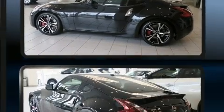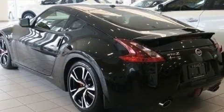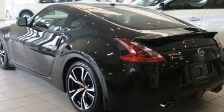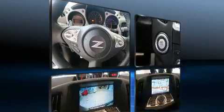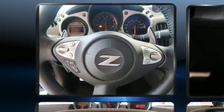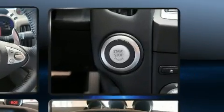Nissan made sure to keep road handling and sportiness at the top of its priority list. A 3.7-liter V6 engine pairs with a sophisticated 7-speed automatic transmission and, for added security, dynamic stability control supplements the drivetrain.